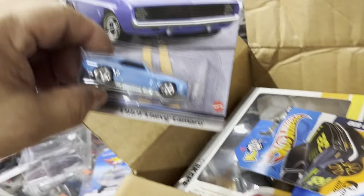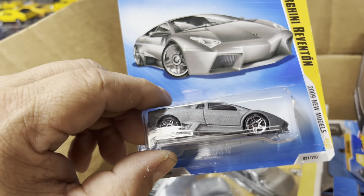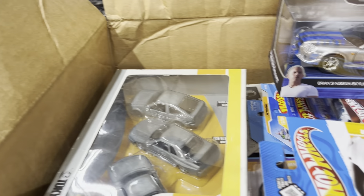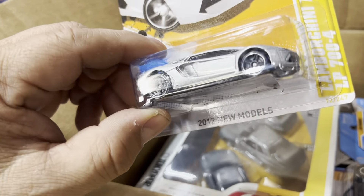What else? Camaro, okay. That's a Camaro, that's a 510. Oh, Lambo! Look at that — Lamborghini Reventon, that's not bad. Another one — Lamborghini Aventador, nice color.